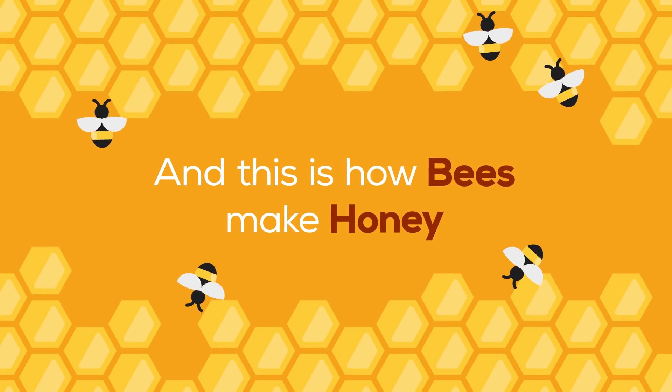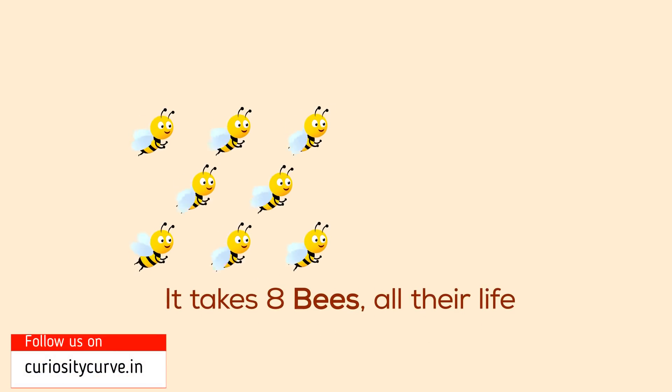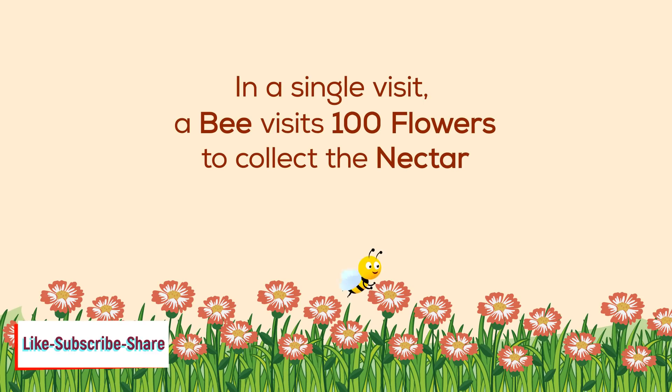And this is how bees make honey! Trivia time: did you know it takes eight bees their entire lives to make just a teaspoon of honey? And in a single visit, a bee visits one hundred flowers to collect the nectar.